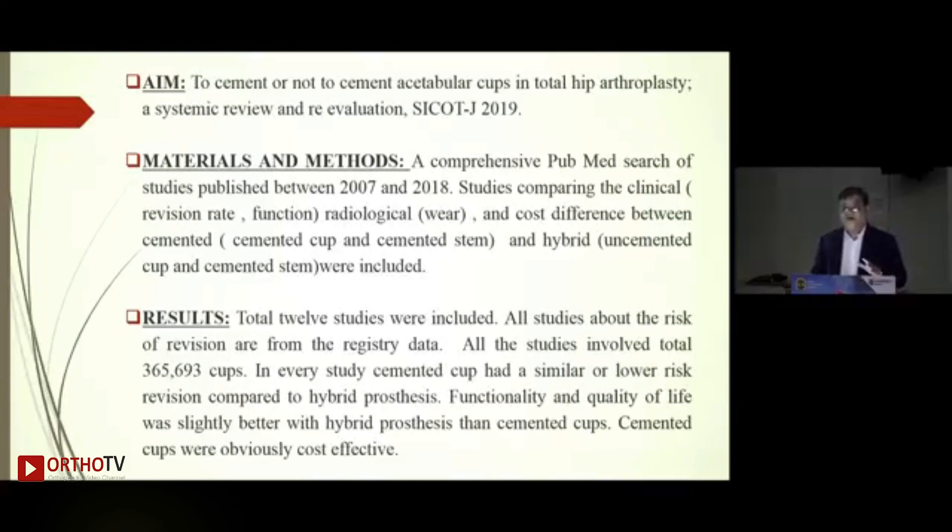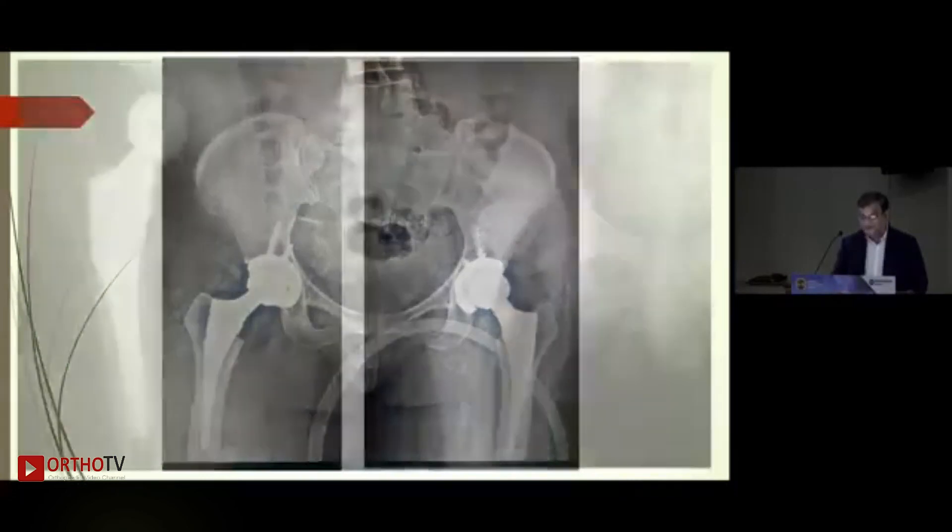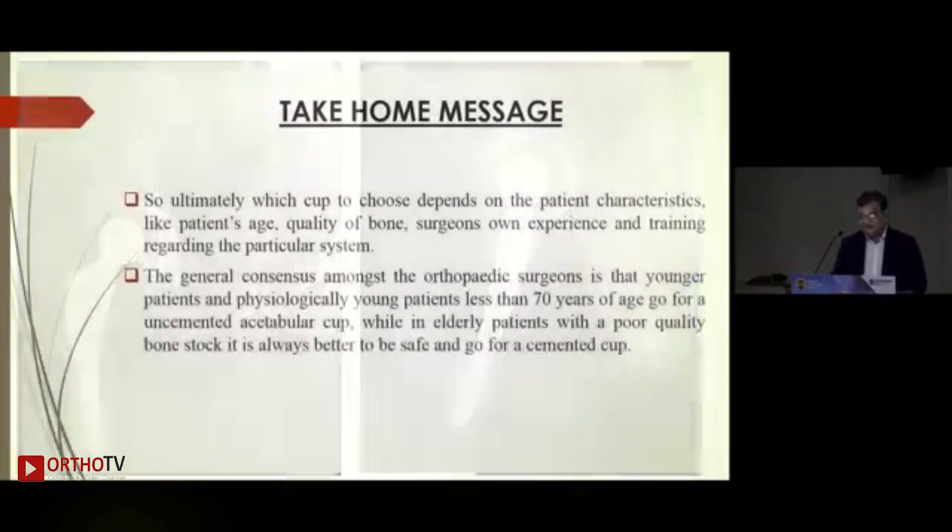The result: in all 12 studies, the cemented cup had a similar or lower risk of revision compared to the hybrid prosthesis — hybrid being cemented femur with an uncemented acetabulum. Though functionality and quality of life were slightly better with hybrid prosthesis, especially in younger patients, survival was better with cemented cups. Cemented cups were also clearly more cost-effective.